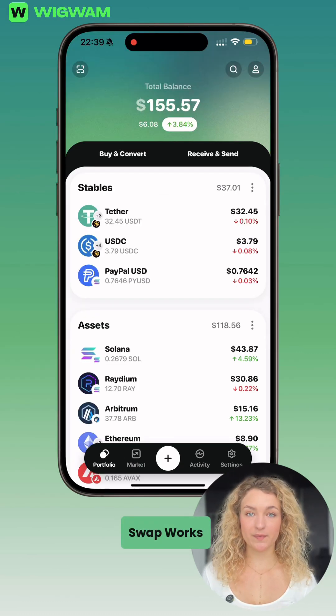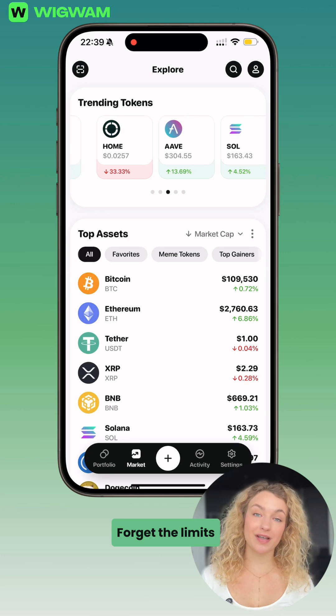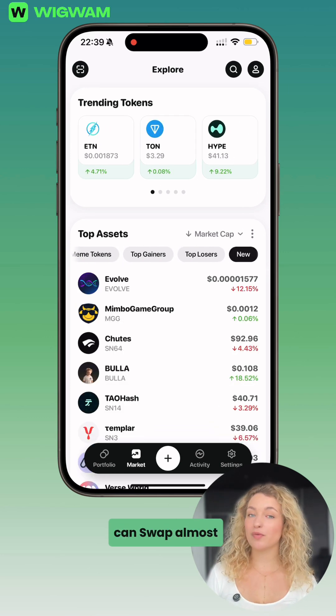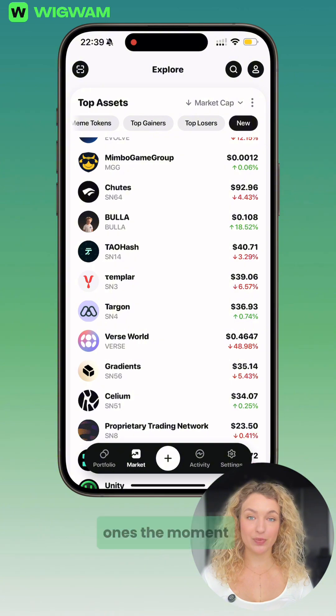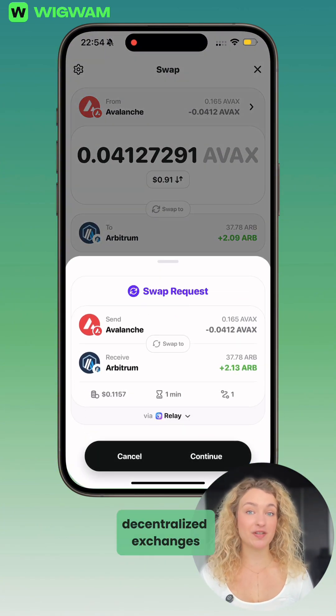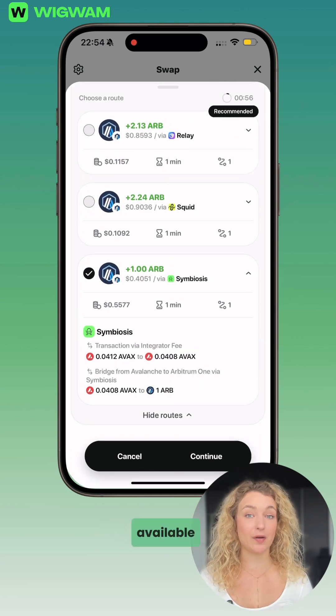How Wigwam Swap Works. By using Wigwam, you interact directly with blockchains. Forget the limits of regular exchanges. With Wigwam, you can swap almost any token, even brand new ones, the moment they've hit the market. Wigwam's smart routing system scans major decentralized exchanges and offers you the most profitable swap rate available.